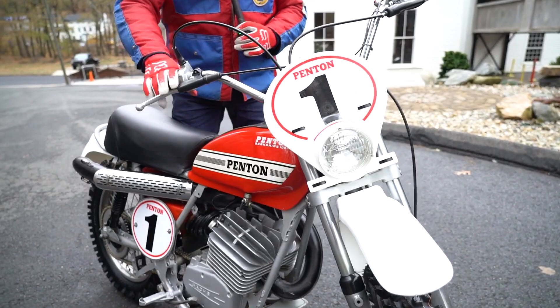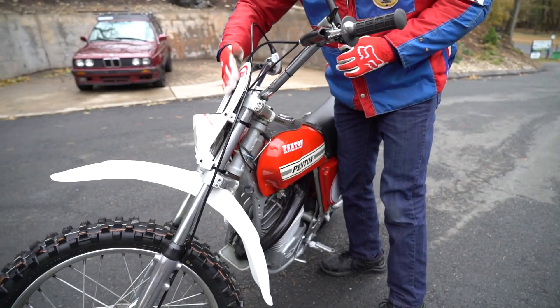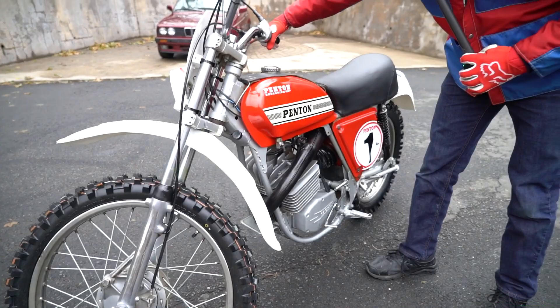We went through it ourselves here top to bottom, front to back. It's got new Falk fenders, a brand new Preston Petty front number plate, and a brand new set of Dunlop tires. It's got the Falk rear fender. I've got the work order inside. It still even has the original kickstand on it.